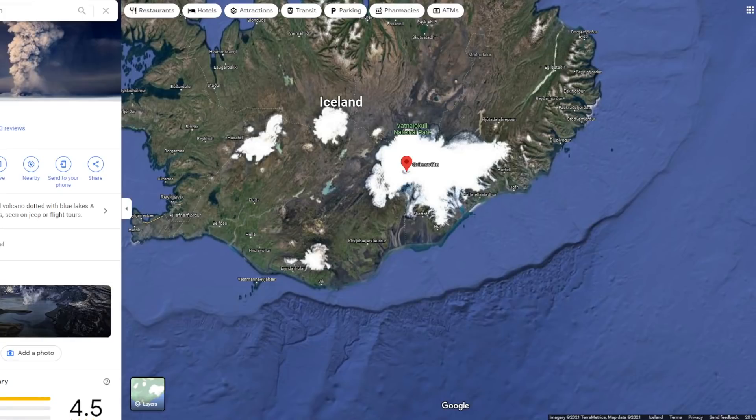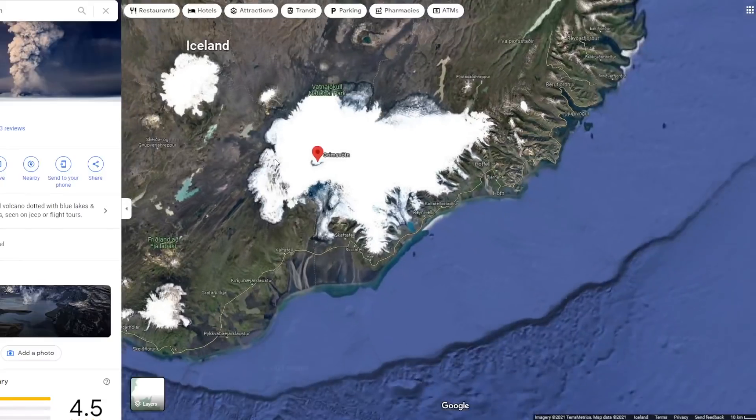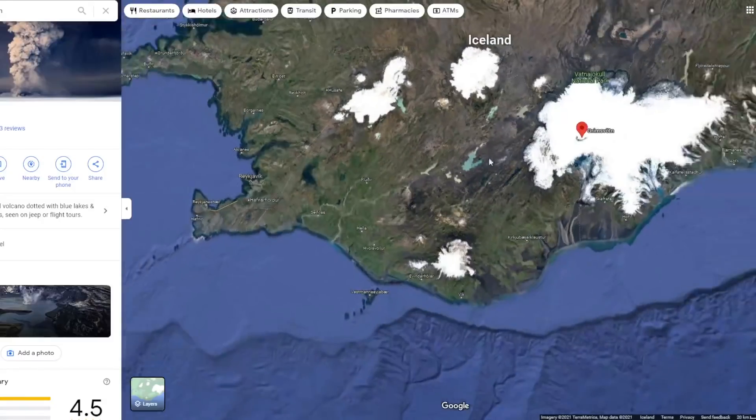This volcanic system is the most active in Iceland, and the last eruption occurred in 2011. It's located here in the Vatnajökull Park, so it's underneath this glacial area, quite a bit away from the capital of Reykjavik and the airport, which is on the other side of the country. It consists of a central volcano and fissure swarm, and it's around 100 kilometers long and 18 kilometers wide.